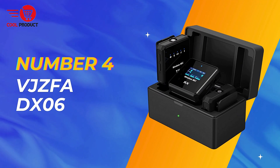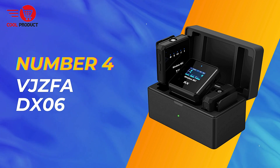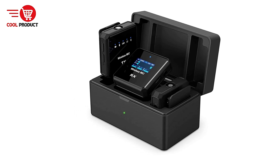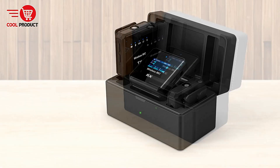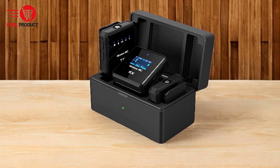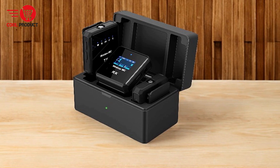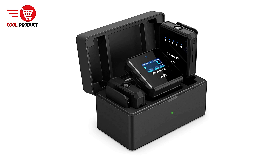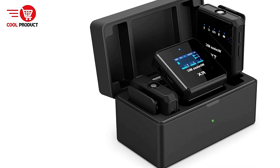Next up, at number 4, we have the VJZFA DX-06 Wireless Lavalier Microphone. The VJZFA DX-06 is a versatile tool designed to meet the needs of both amateur and professional audio enthusiasts. Its range of features aims to provide high-quality audio recording with minimal hassle. Here's a closer look at the pros and cons of this microphone.